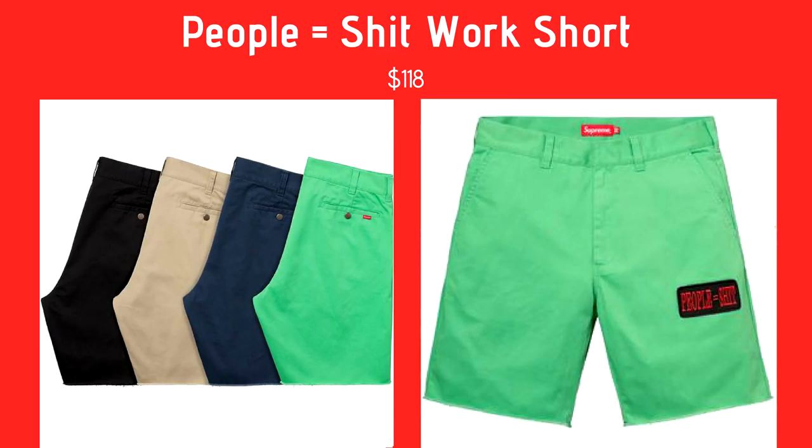This one's called the People Equal Shit Work Short. It's the same work short they brought out earlier this season but with a patch on it that says 'People Equal Shit.' Coming in lime green, navy, khaki, and black for $118. I really don't like this at all — the patch placement is weird, it's kind of below the pocket. I think a jacket would have been better than a short for this design.